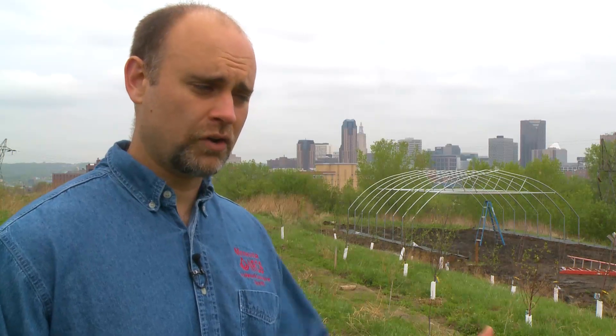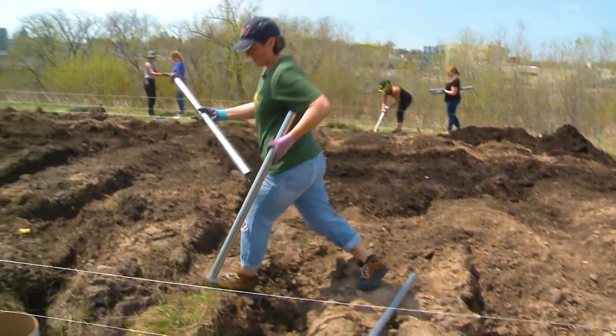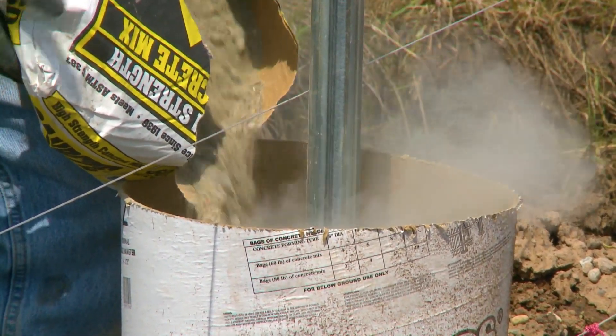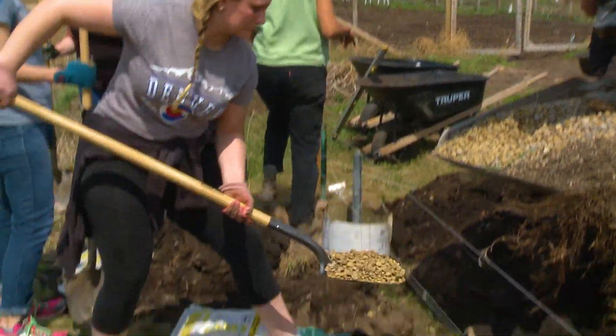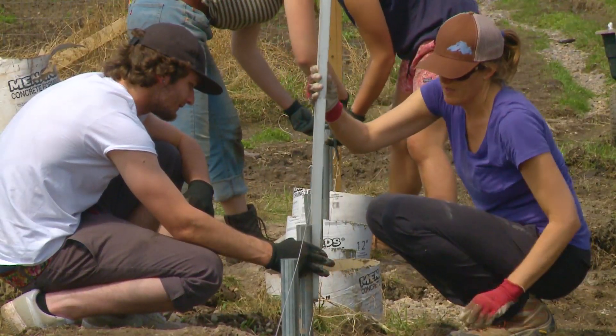In a non-urban area, you'd probably just pound the posts in similar to a T-post, straight into the ground. In an urban area, a lot of folks find it's better to put a concrete pier in. The concrete piers add a lot of weight and stability to the structure, and since they're deeper than ground stakes, they provide extra support.